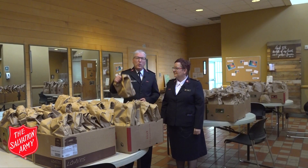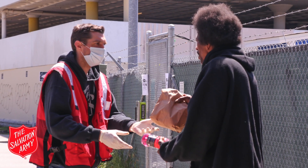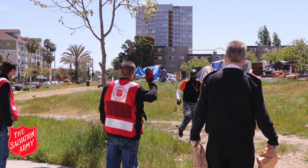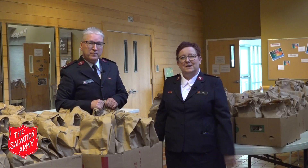Our mobile meals delivery program delivers lunches to homeless individuals and encampments and tiny home communities throughout the city of Oakland. It grew from 60 to 360 meals delivered Monday through Friday.